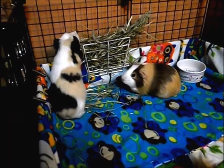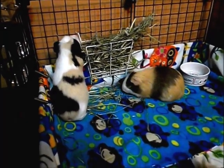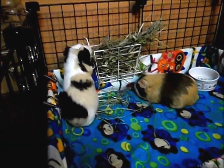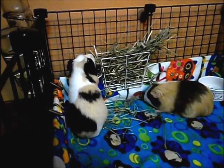Before you give your guinea pigs their hay, you want to make sure that there's nothing in it. Sometimes people might find something like a compressed mouse in their hay, so just make sure that all that's in it is just the hay.